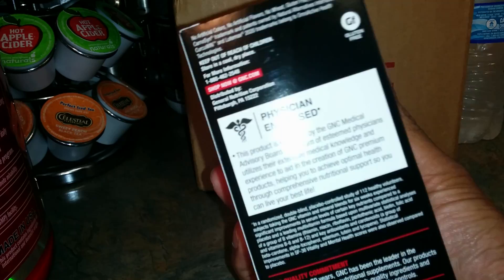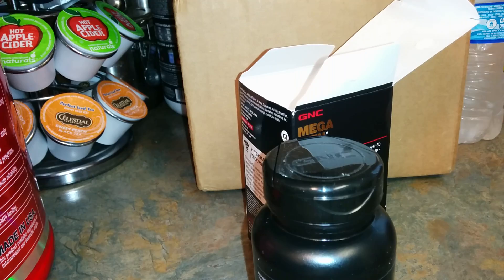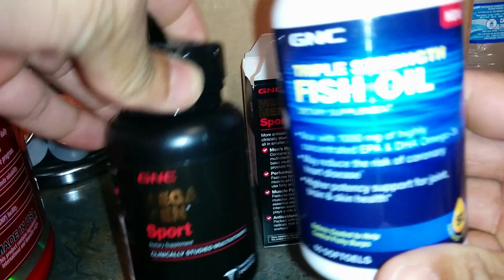This morning I'm going to go ahead and take mine now. I'll probably include some fish oil along with this — that's a triple strength fish oil, also a GNC product. I'm going to be taking one of those too, so two of those. The main focus is going to be the Mega Man Sport.